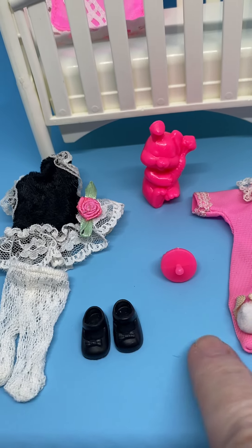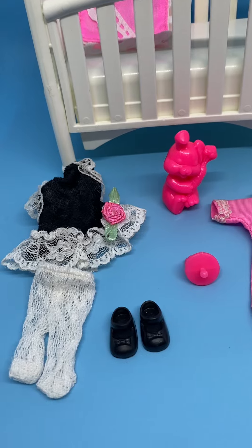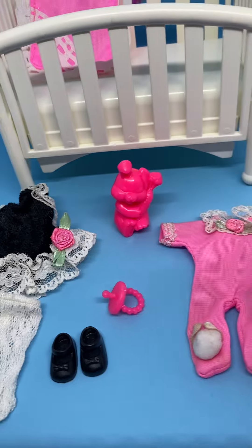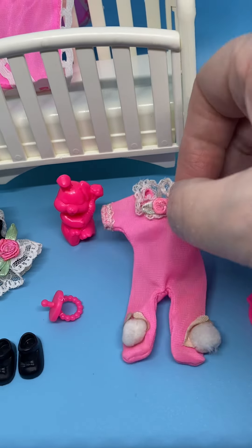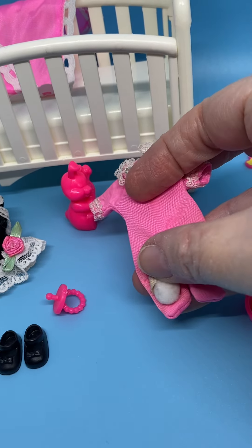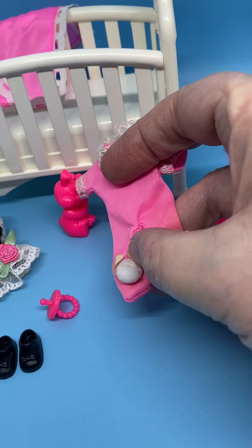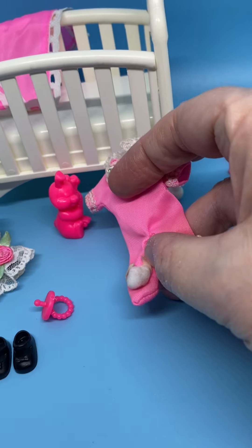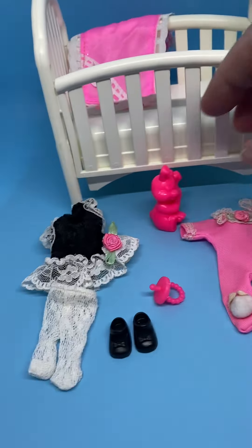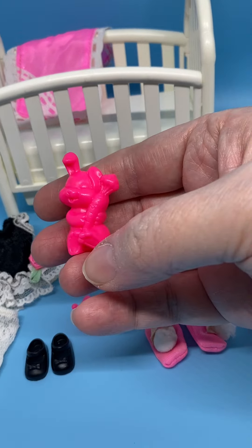The shoes have little bows on them. Here's her pacifier, and then she's got this little onesie that has little pom-pom bunnies at the bottom — those are the ears. Over time they get kind of dried out. That's a really cute little outfit for her.